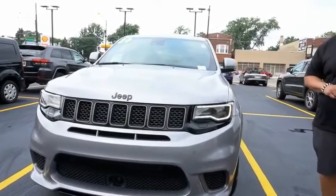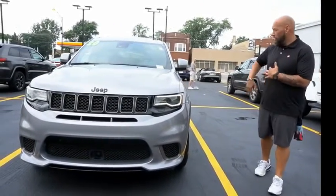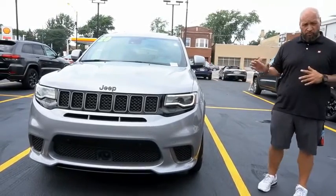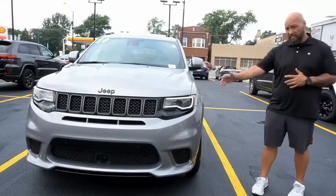It comes equipped with a forward collision warning, lane departure warning. We've equipped it with the Brembo brakes all around, full panoramic roof. We've got blind spot detection and HID LED headlights.